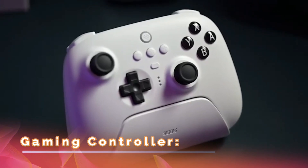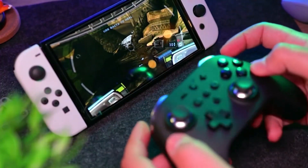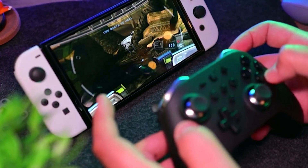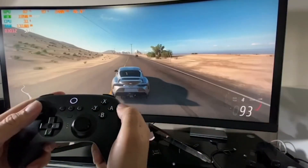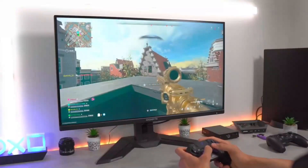Gaming Controller: Having an extra gaming controller can definitely come in handy for multiplayer games, or as a backup in case your main controller malfunctions. When looking for an extra controller, make sure to check its compatibility with your console of choice.